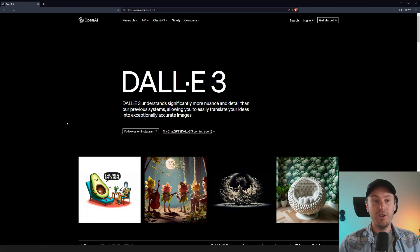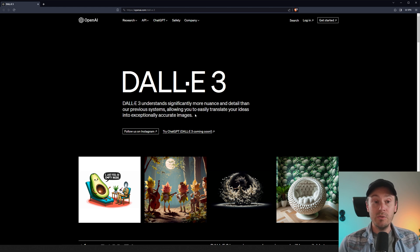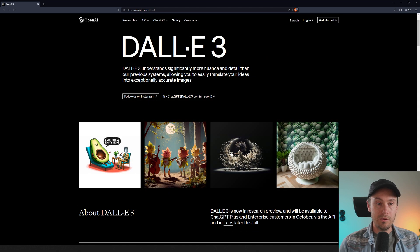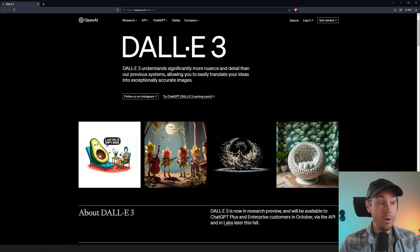So here we have it, DALL-E 3, the official announcement. DALL-E 3 understands significantly more nuance and detail than our previous systems — that's good because DALL-E 2 was not great. It says, allowing you to easily translate your ideas into exceptional, accurate images. From this, I wouldn't be very impressed because a lot of these images look like MidJourney or Stable Diffusion, whatever.